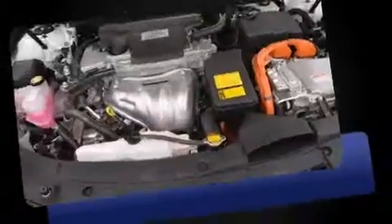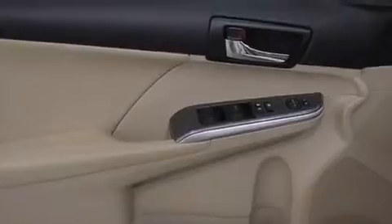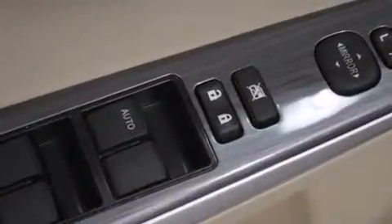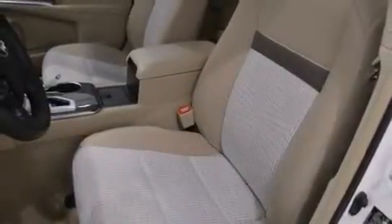For added security, dynamic stability control supplements the drivetrain. Toyota paid particular attention to efficiency and practicality with features including one-touch window functionality, variably intermittent wipers, automatic temperature control, remote keyless entry, and much more.